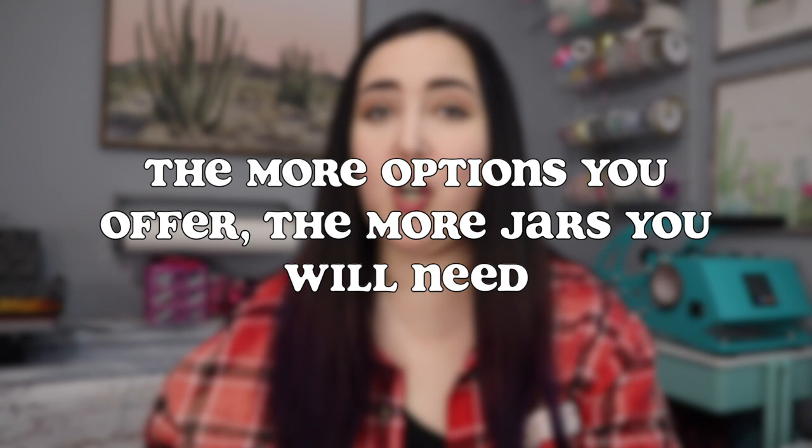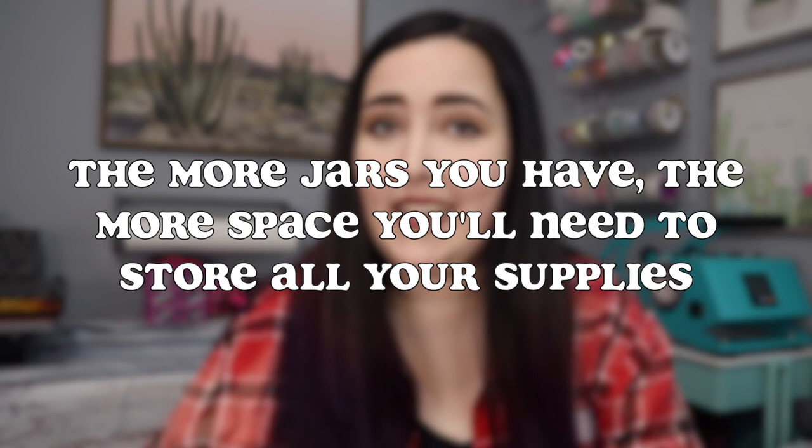Now for some general advice. The more options you offer people — more colors, designs, and scents — the more jars and containers you're going to need for your aroma beads. A jar is needed for each scent and color option you offer. The more jars you have, the more storage space you'll need. A couple of months ago I posted a video showing how I store and organize all my car freshie supplies — I call it my freshie corner — because I make a lot of different types and have lots of different options.